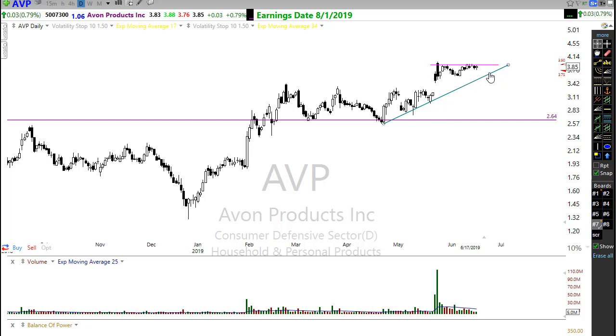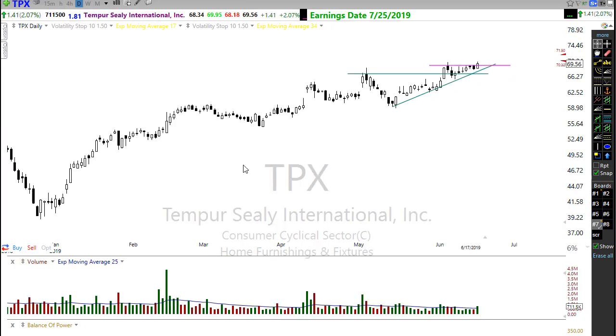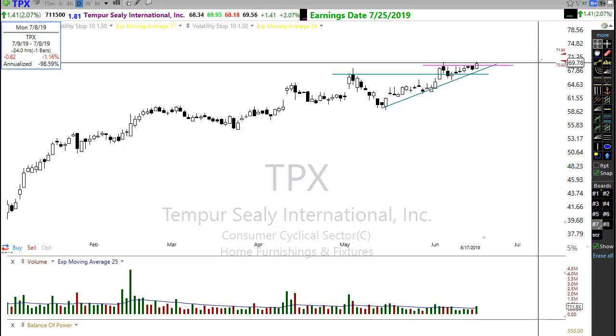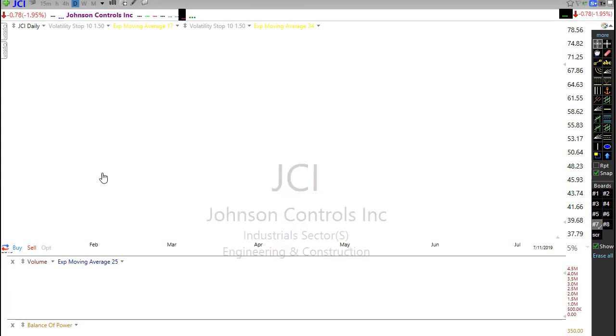How about AVP — Avon? This is a real cheapie, only $3.85, but you can see AVP doing a nice consolidation over toward its trend with nice light price action. There are certainly no sellers in this price move right now, so all we need to do is wait for the break higher and AVP could be one of those nice trades. TPX made that break yesterday — we see that pattern again: break through resistance, pull back, consolidate a little bit, and then pop. That's going to follow through this morning with a little higher open on TPX.